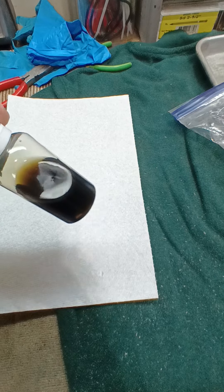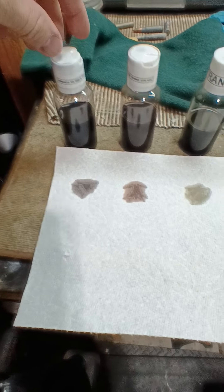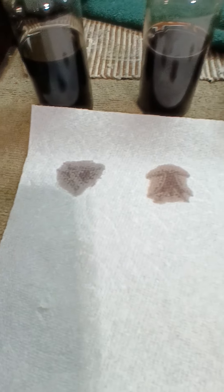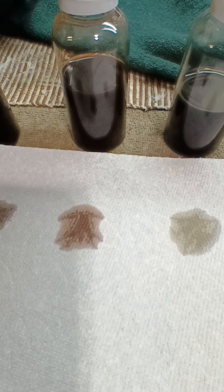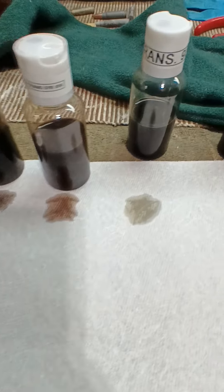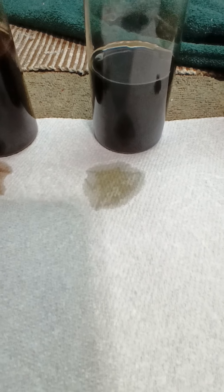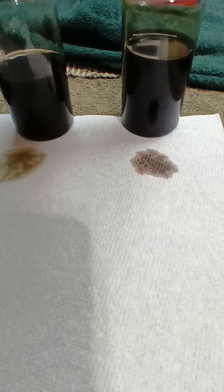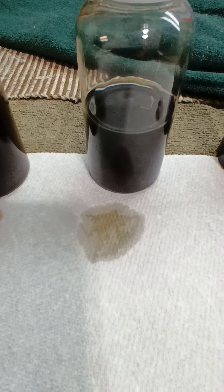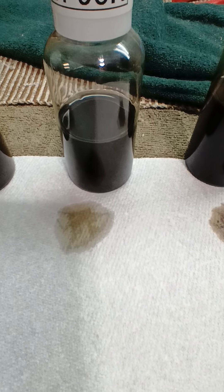I'll put some drops on the paper towel so you can see them. In order of mileage least to most: here's the Nissan Armada at 60,000 — looks pretty dark. Next is the Ford F-150 at 61,000. Then the Audi Q5 at 93,000 — on the paper towel it looks pretty dang good. And then the Kia Sorento at 98,000.